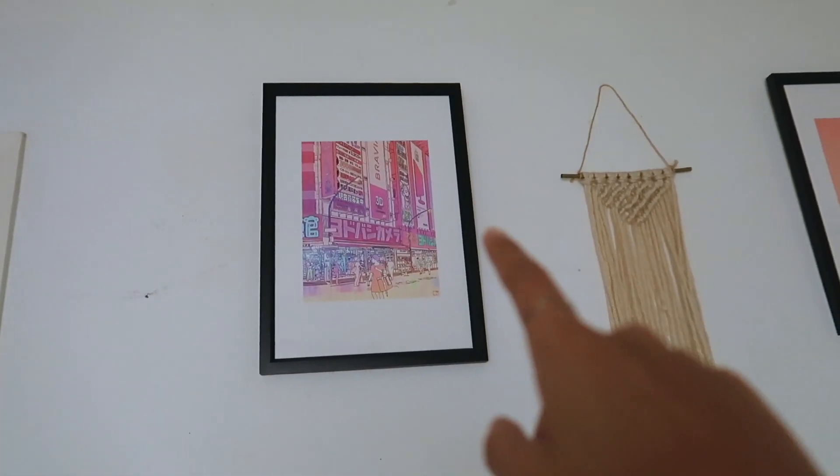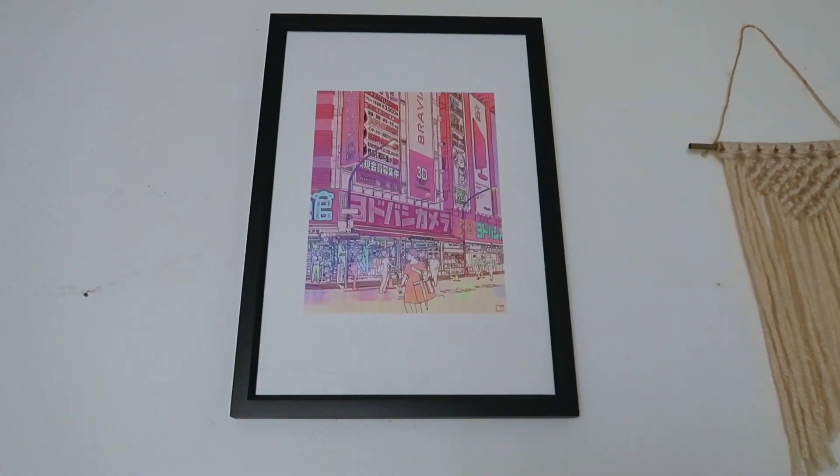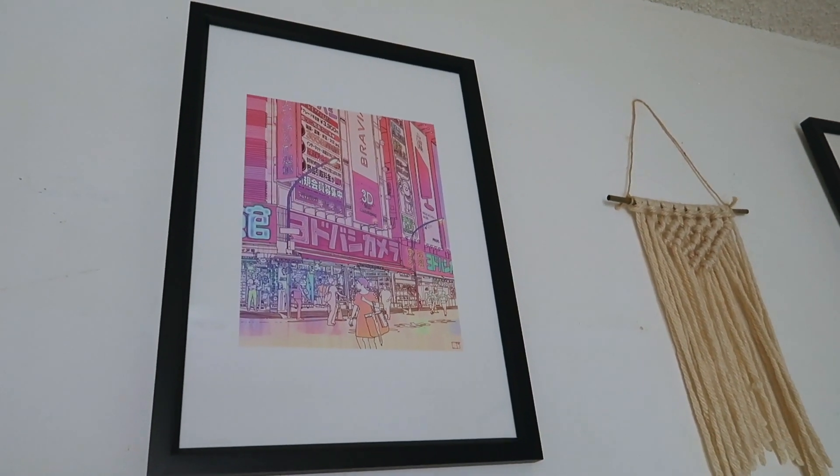Above my bed I have this painting of a geisha which I got from Society6. Next to it I have a DIY piece I made a long time ago using yarn just to fill up that empty space. Then I have another art piece also from Society6 featuring a store in Japan called Yodobashi Camera - it's like a camera and electronics store.